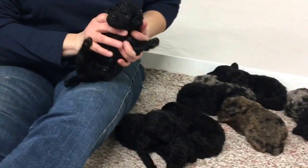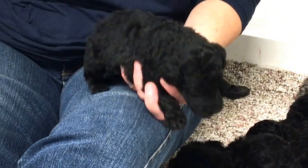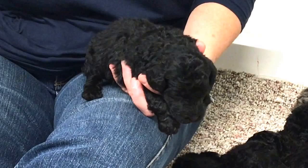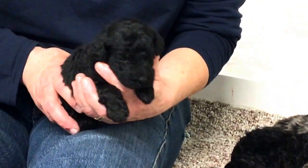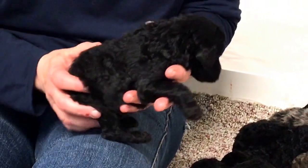This is another black — this is a male and he is all black. Microchip number 6524. He is also one pound 15.2 ounces. He's got lots and lots of really, really nice curly hair.